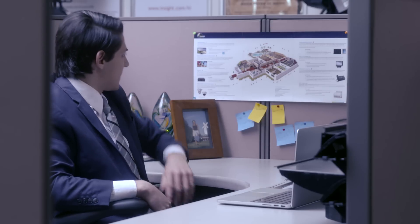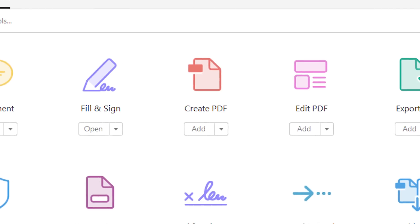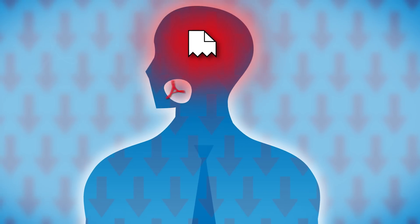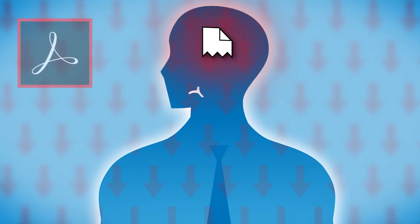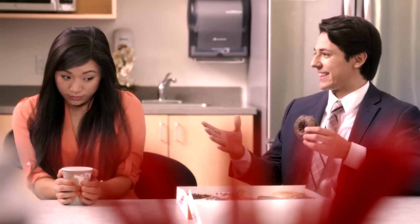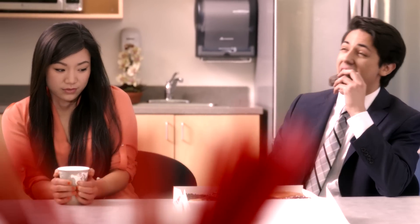But fortunately there's help for people like Jeffrey. It's called Adobe Acrobat DC. Acrobat DC makes document editing simple and easy, eliminating what for some is the most tedious and complex task of the day.